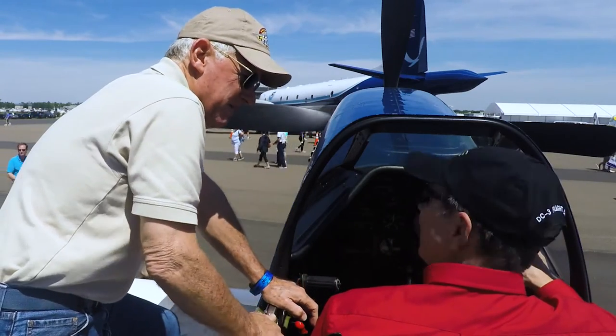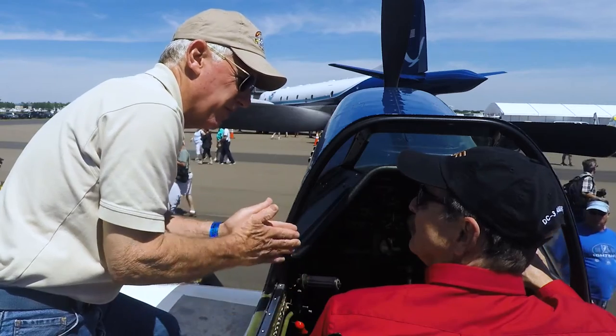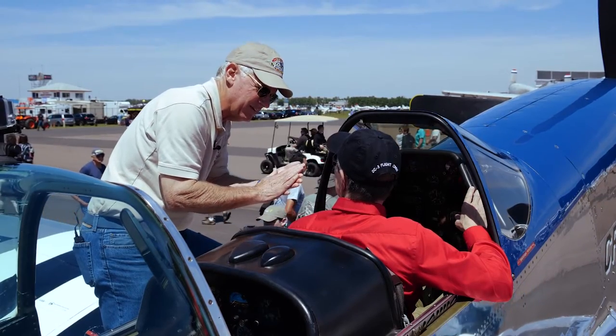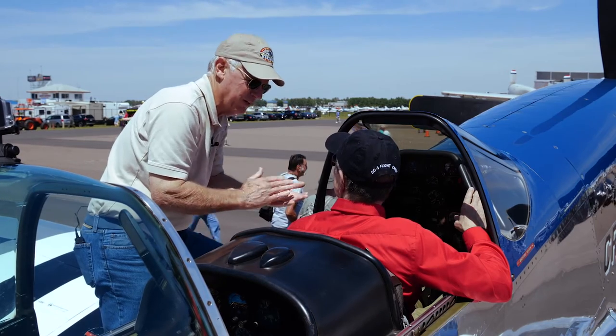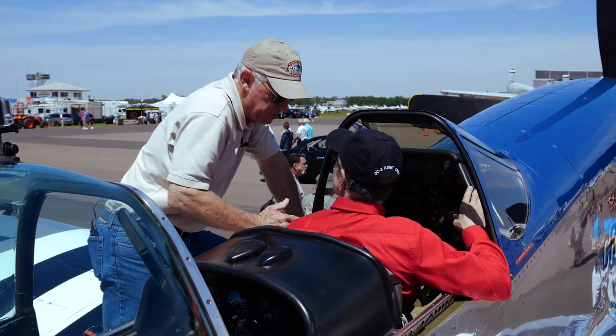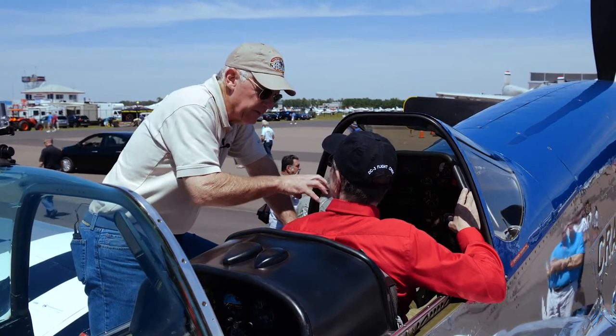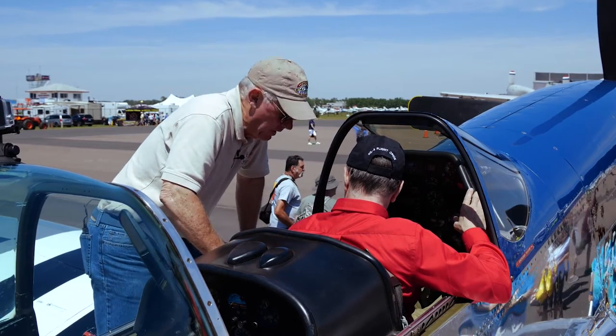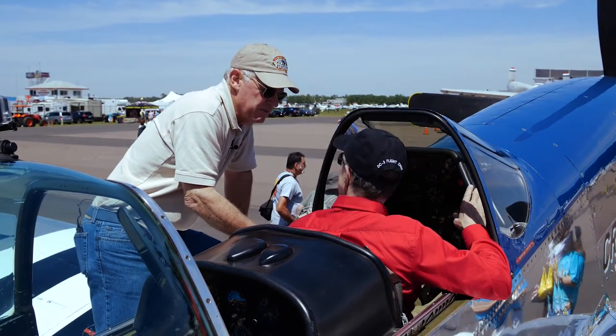That offset counters the torque, but as you go faster it over-corrects, so it takes left rudder. As you decelerate and torque effects come in, it's right rudder. So keep in mind: use the rudder, use the rudder trim, use the elevator. It has aileron trim, but just set it and forget it.